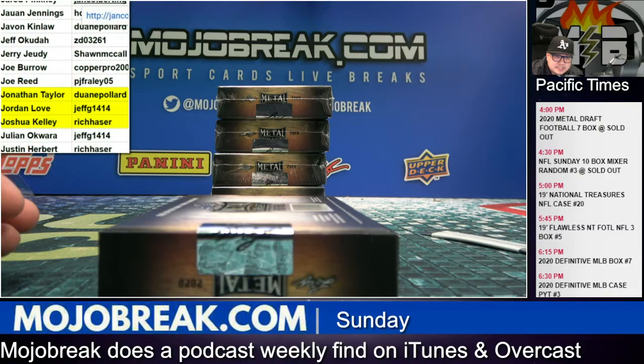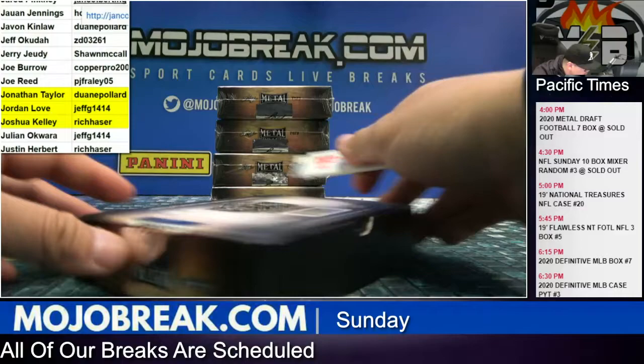Blue Jays gone on Definitive, and the White Sox gone on Definitive. That PYT Definitive has only three teams left.